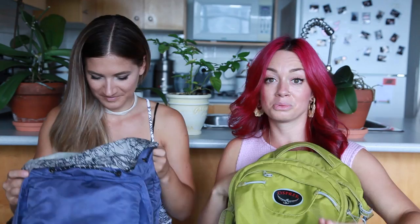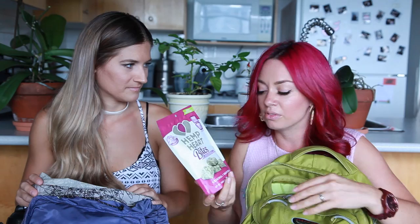I am obsessed with these — they are the hemp heart bites. They're amazing. It's just hemp seeds, coconut oil, and a little bit of cane sugar. They're really good and they fill you up. You don't need a lot of them; if you're really hungry or need a snack, a couple is all it takes.